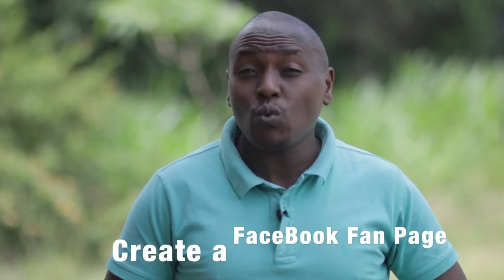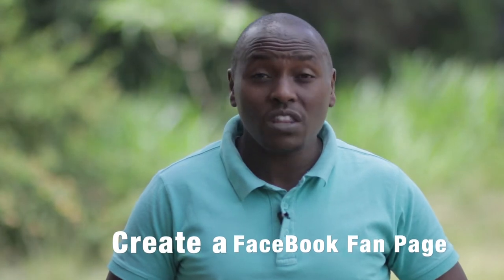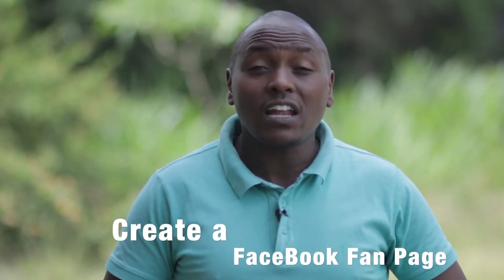Welcome back to my channel. Today I'll be giving you tips on how you can promote your brand online. Tip number one is to make sure that you establish a fan page. Create a fan page, because most people do not want to interact with you on your private account. Therefore, create a fan page for your company.